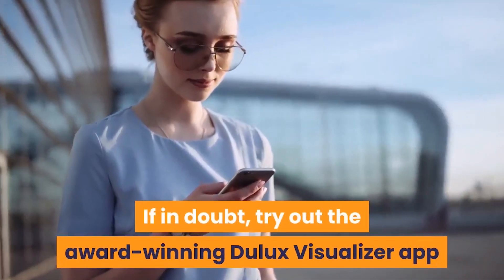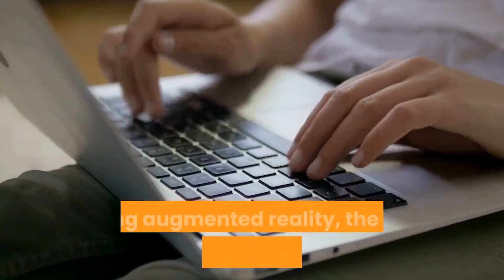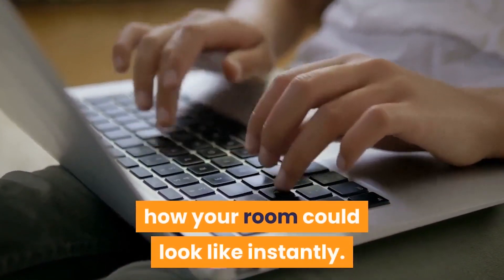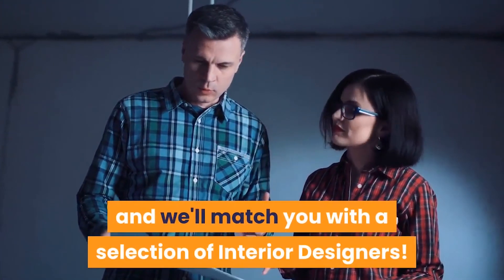If in doubt, try out the award-winning Dulux Visualizer app that allows you to see the final result before you paint. Using augmented reality, the app gives you a realistic impression of how your room could look instantly. Download it for free from the Apple App Store or Google Play Store. Request for quotes and we'll match you with a selection of interior designers.